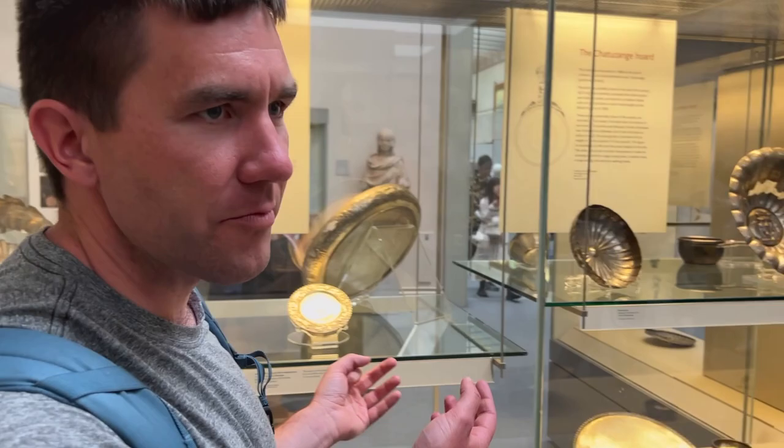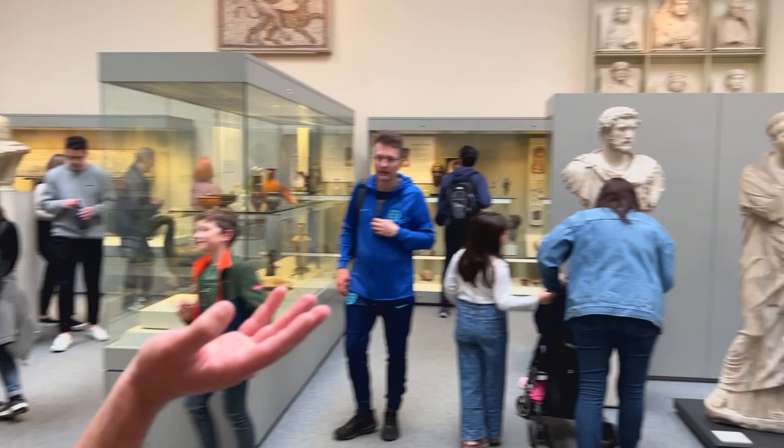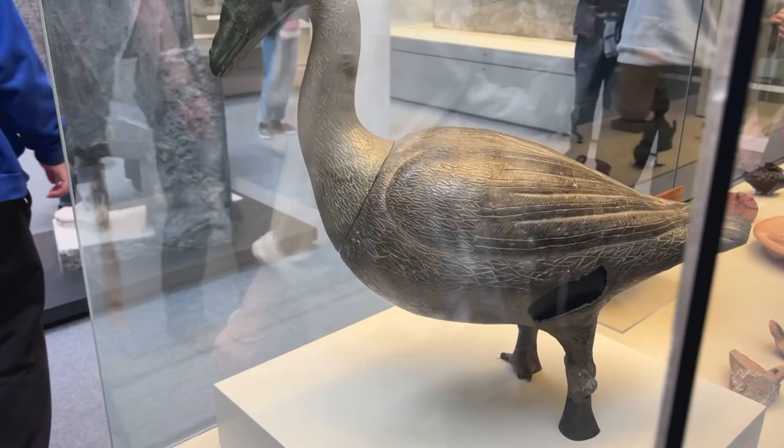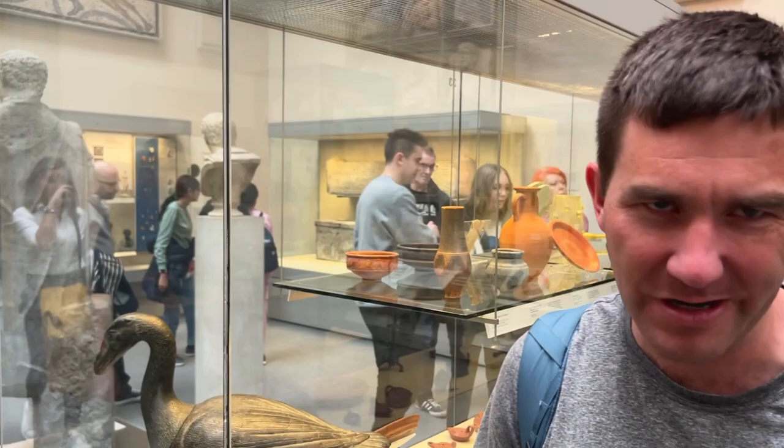We have some spectacular silverware found from hoards in Gaul, modern France, with fine imperial portraits on both sides. And this wonderful goose from the Hippodrome in Constantinople — the head is detached. We believe it was a fountain of some sort, and it probably spouted from the bill.